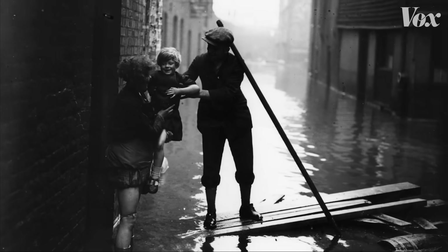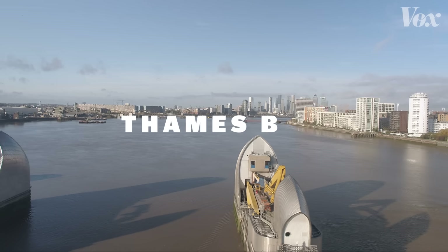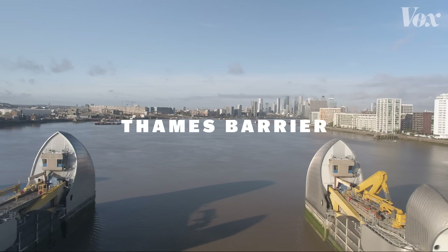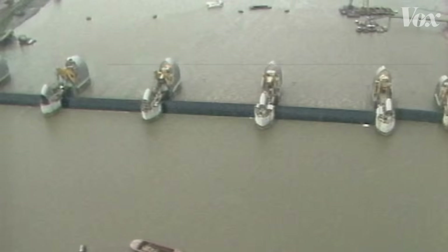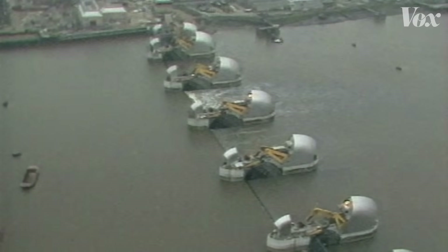Since then, this region hasn't experienced such catastrophic floods, mainly due to this — the Thames Barrier, a storm surge defense system that opened in 1984. The barrier, which stretches for a third of a mile across the Thames at Woolwich, is the largest structure of its kind in the world.